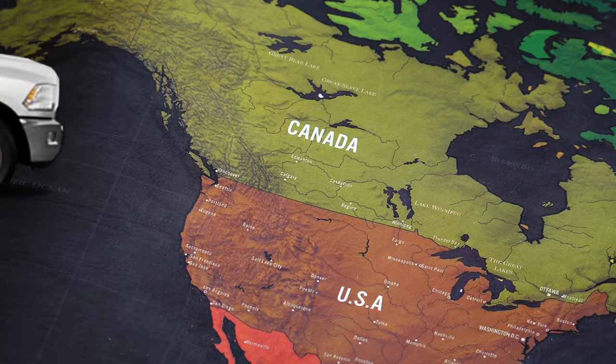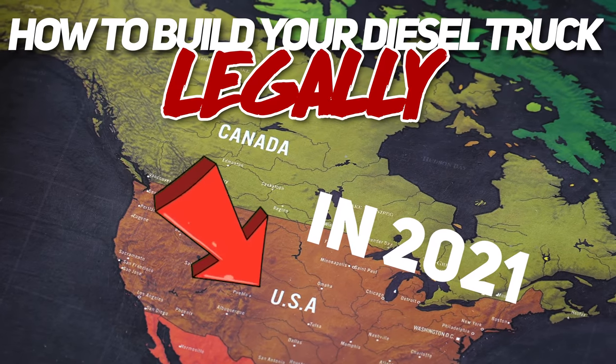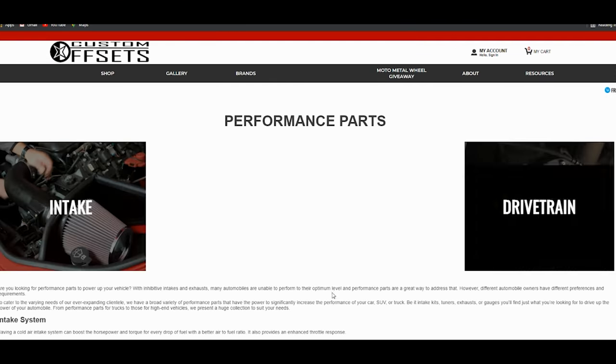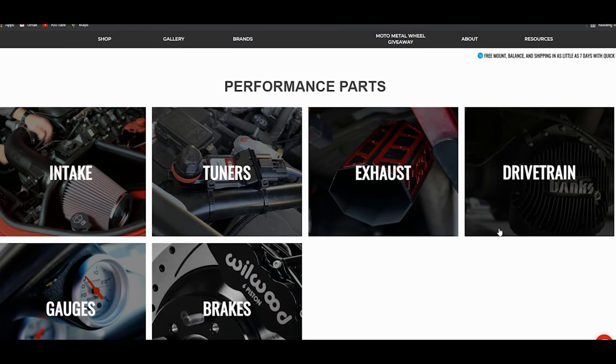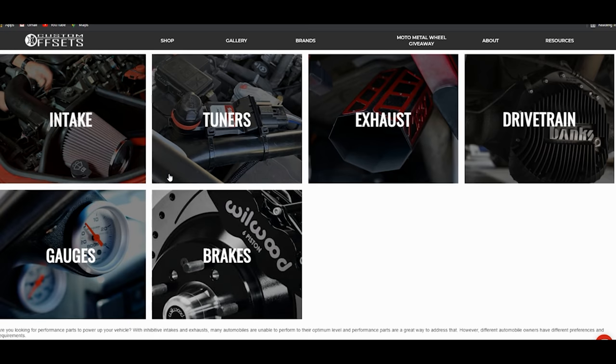Good news is here. I'm Dustin with Custom Offsets. You guys can find me on Instagram at dusty.co. And today's video is all about how to build your diesel truck legally here in 2021. As we're turning up the horsepower and letting the engine run free, we gotta remind you guys that if you're looking for things like bolt-on performance parts for your truck, like intakes and exhausts and tuners and gauges and fuel pumps and digital monitoring systems, all sorts of good stuff, we have all that over at customoffsets.com.